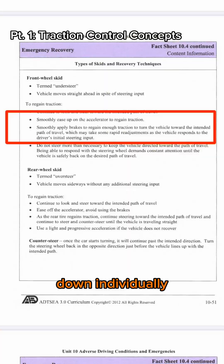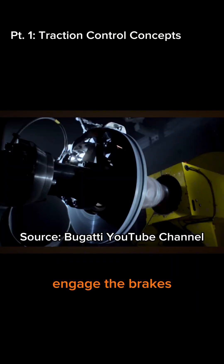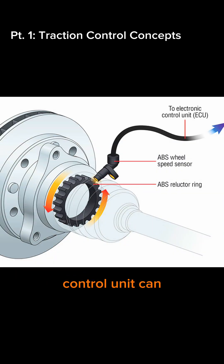The concept is that we need to slow wheels down individually if they start to slip, and this will allow them to regain traction. Once the vehicle detects wheel slip, the first solution thought of was to engage the brakes to prevent that wheel from continuing to slip. All you need to do this is an ABS unit and some associated hardware, and your traction control unit can figure out the rest.